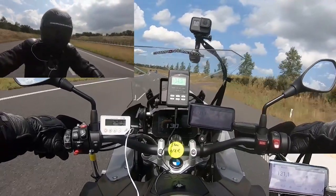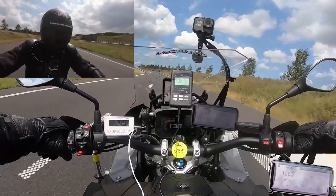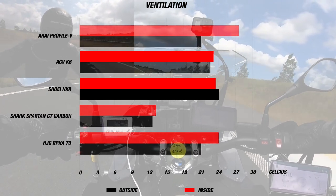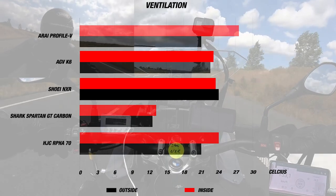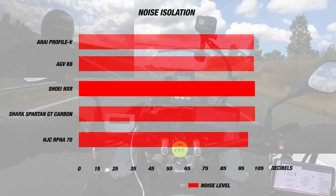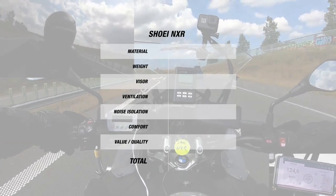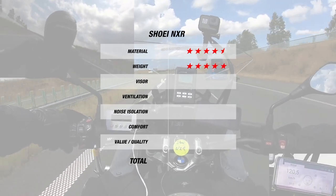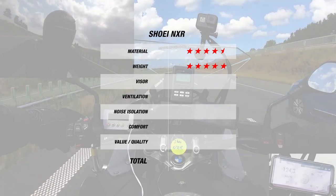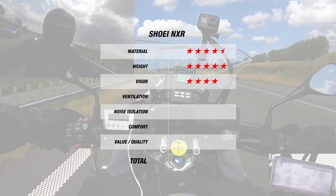When we road tested the NXR, it was a beautiful day with the wind speed ranging from 120 to 125 kilometers per hour. The exterior temperature was 24 degrees Celsius or 75°F, while the interior temperature was 1 degree less at 23 degrees Celsius or 73°F. The noise inside the helmet was about average at 103 decibels. For material, the helmet earns 4.5 stars thanks to its AIM composite shell in 4 shell sizes, and another 5 for its great weight of 1,300 grams. The visor also earned 4 stars thanks to its great mechanism and the pinlock in the box.